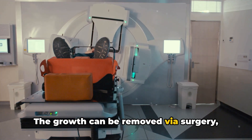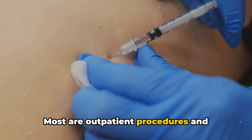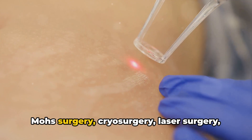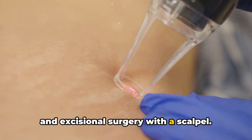The growth can be removed via surgery, radiation, and/or medications. Most are outpatient procedures and require only local numbing. Surgical options include electrosurgery, Mohs surgery, cryosurgery, laser surgery, and excisional surgery with a scalpel.